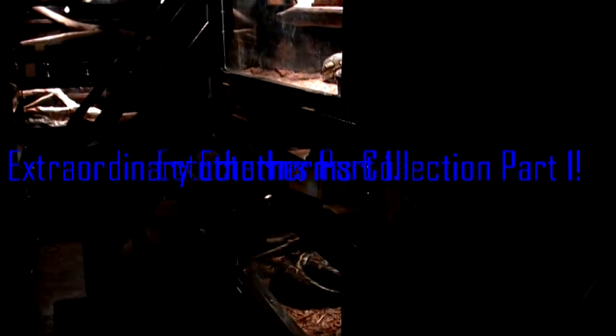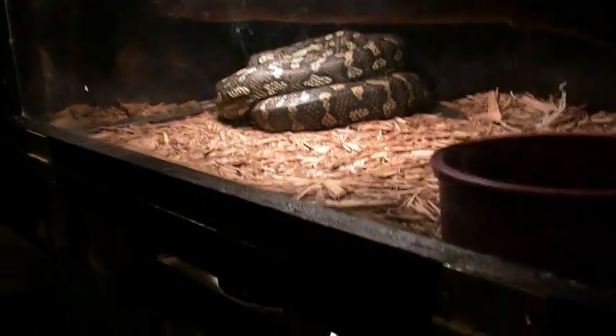Greetings everyone from the Keeper Extraordinaire. My name is Will Bird and I want to show all you guys my reptile collection today. I'm down here in the dungeon right now, which is where I hibernate all of my animals.